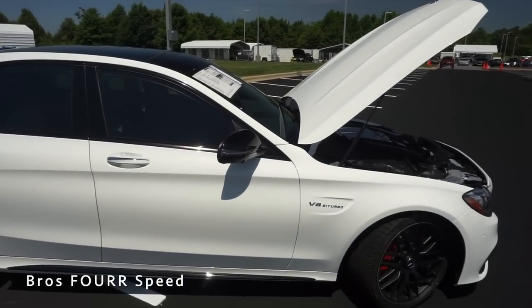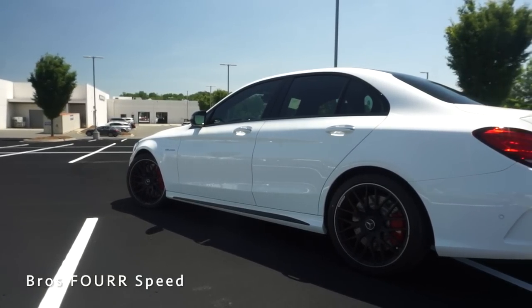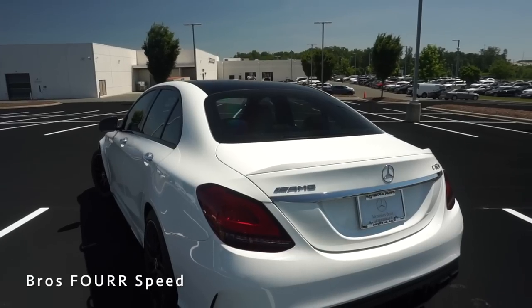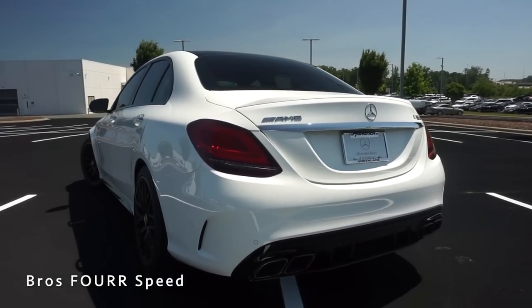Running off a 17.4-gallon fuel tank, this achieves 18 miles per gallon in the city and 27 on the highway. Overall length is 187.3 inches with a wheelbase of 111.8. Height is 56.1 and width is 79.5 inches.